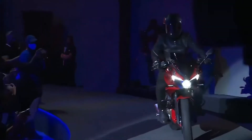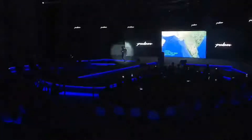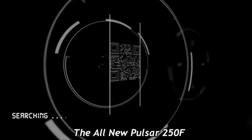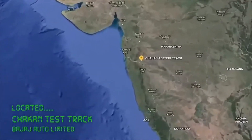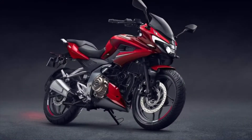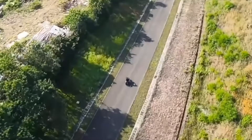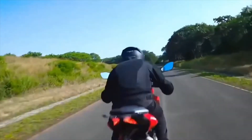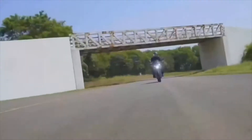Let's talk about this bike. The front looks a little bit varied — a little bit different. Overall, talking about the BS6 norm, the maximum power produced under BS6 is 25 PS.